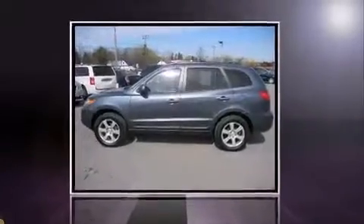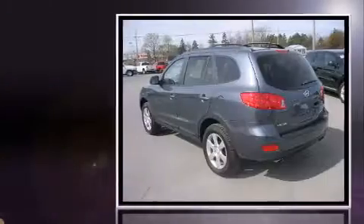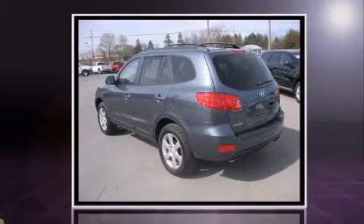Load your family into the 2009 Hyundai Santa Fe. Under the hood you'll find a six-cylinder engine with more than 230 horsepower, providing a smooth and predictable driving experience.